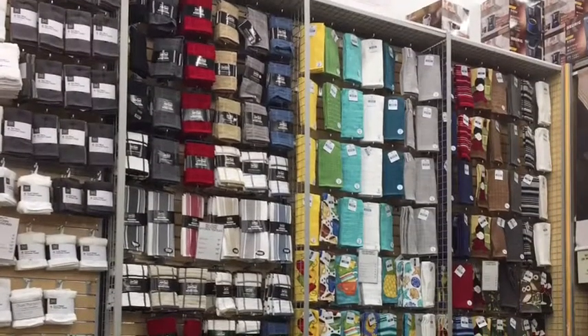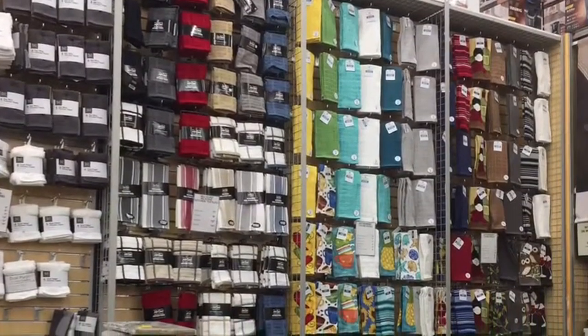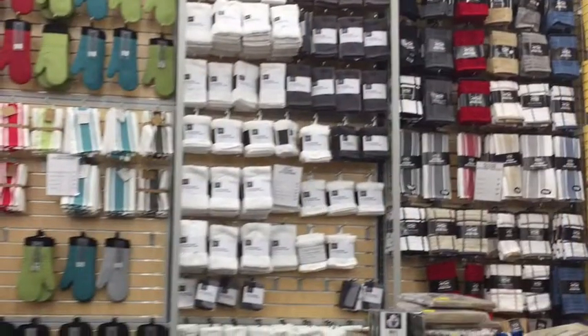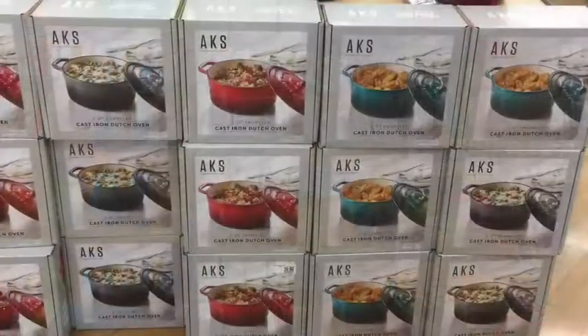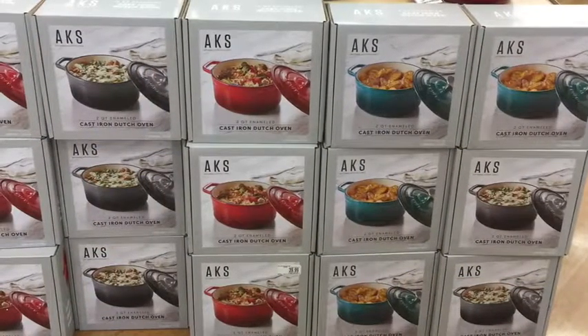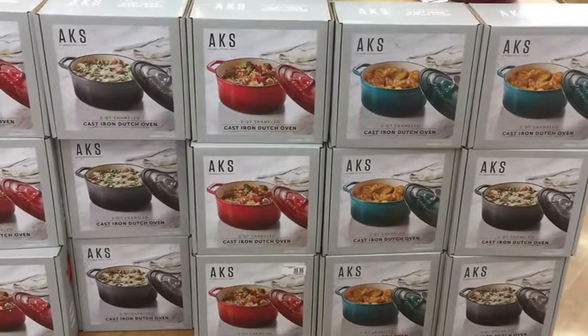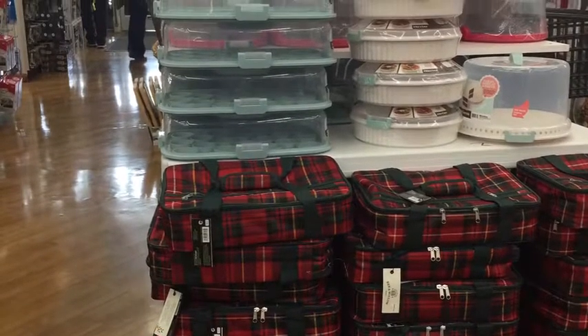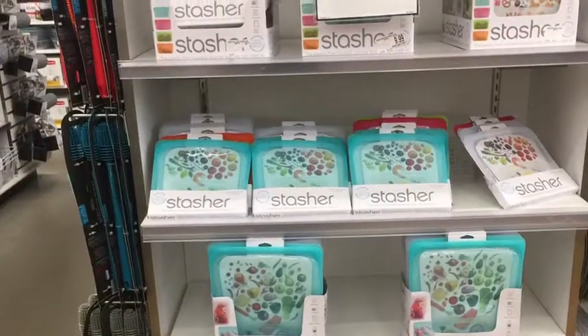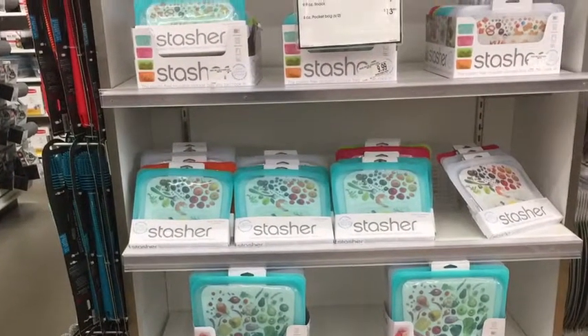There's tons of kitchen things here — wall-to-wall, floor-to-ceiling. You should be able to find everything you want for kitchen colors. These nice cast iron Dutch ovens were a really great buy. This warmer carrier case was a really good buy too, at a great price.